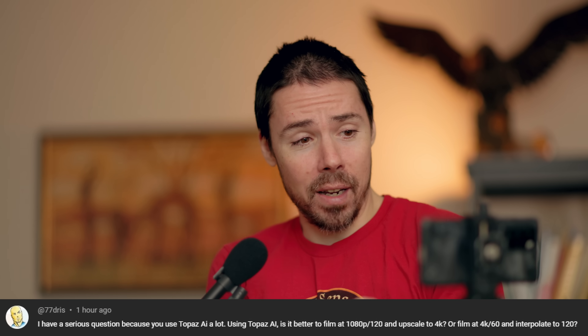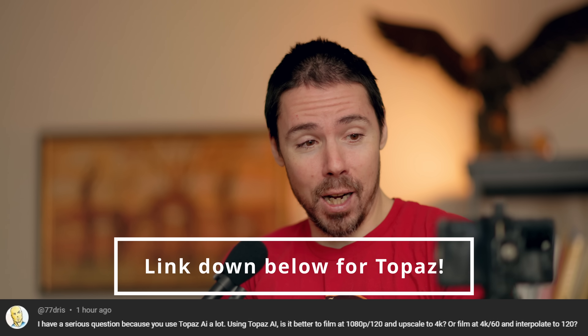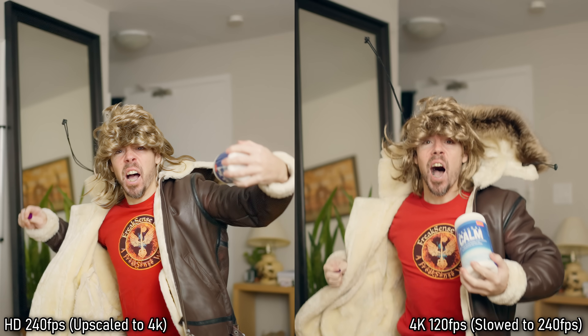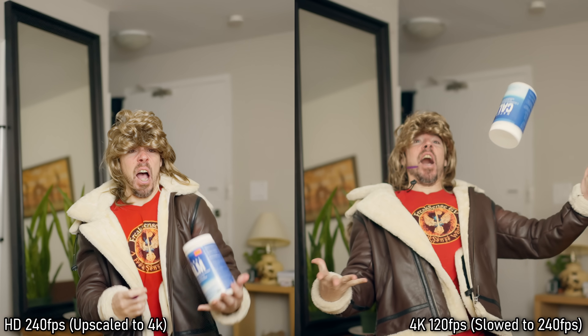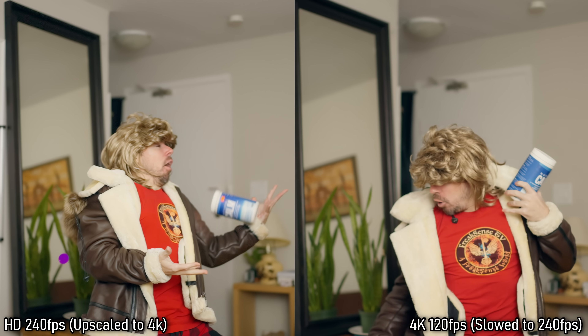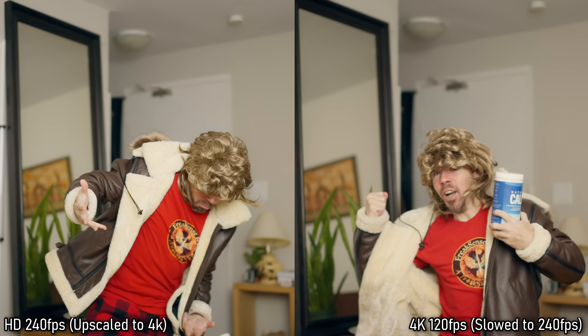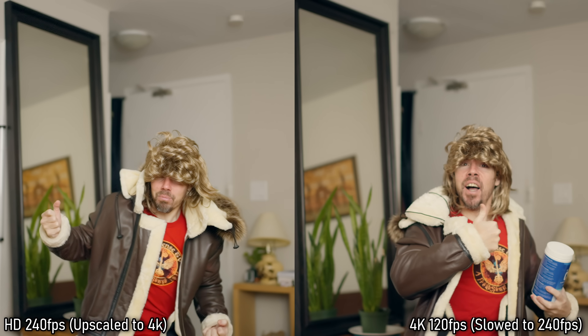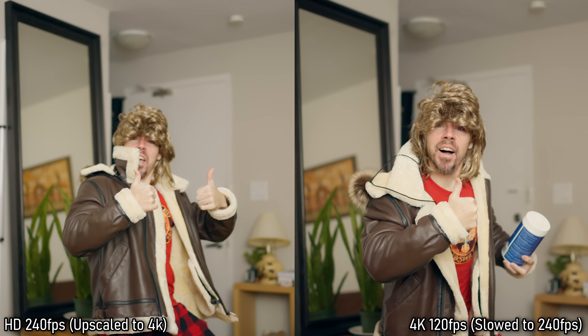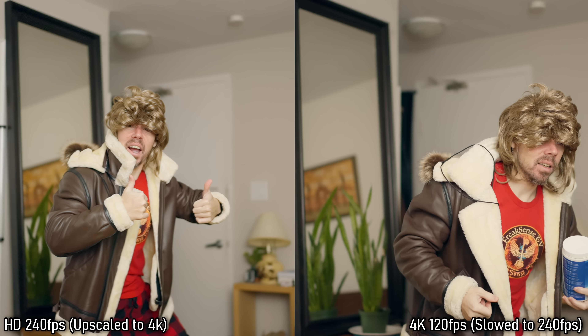I have a serious question because you use Topaz AI a lot: is it better to film at 1080p 120 and upscale to 4K, or film at 4K 60 and interpolate to 120 frames? I'm glad you asked because I just did a little example. So what you're witnessing right now, side by side: one was filmed in 4K 120p and then upscaled to 240 frames per second, and the other was filmed in HD 240fps and upscaled resolution-wise to 4K. So now they're both 4K 240p — which one looks better to you? I don't even know the results yet because it's going to take hours to render.